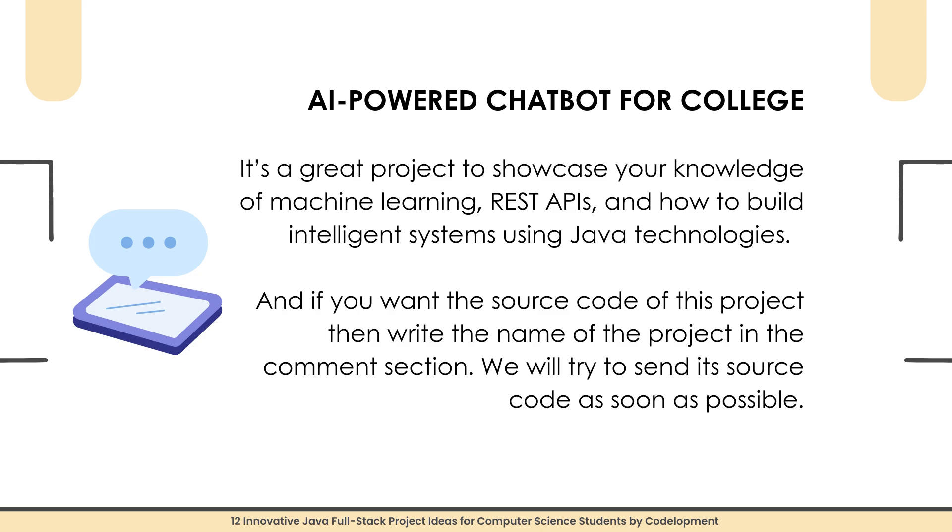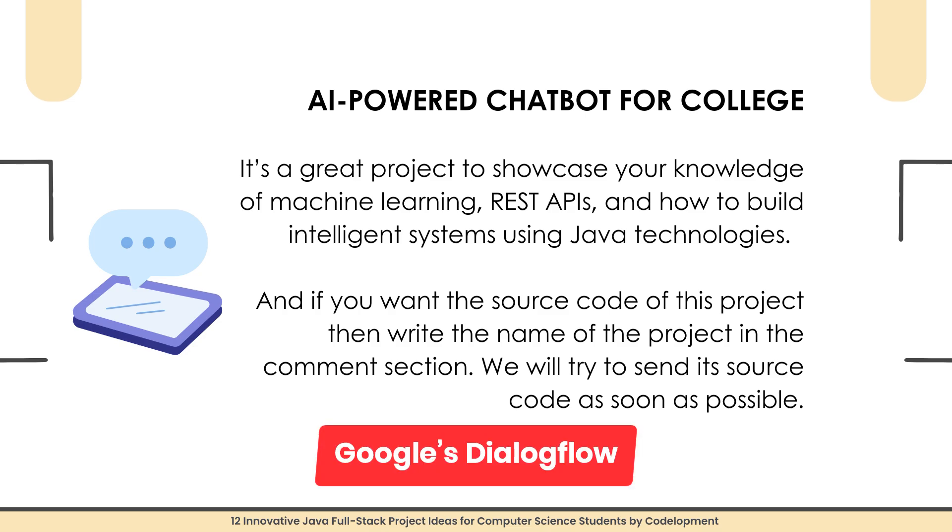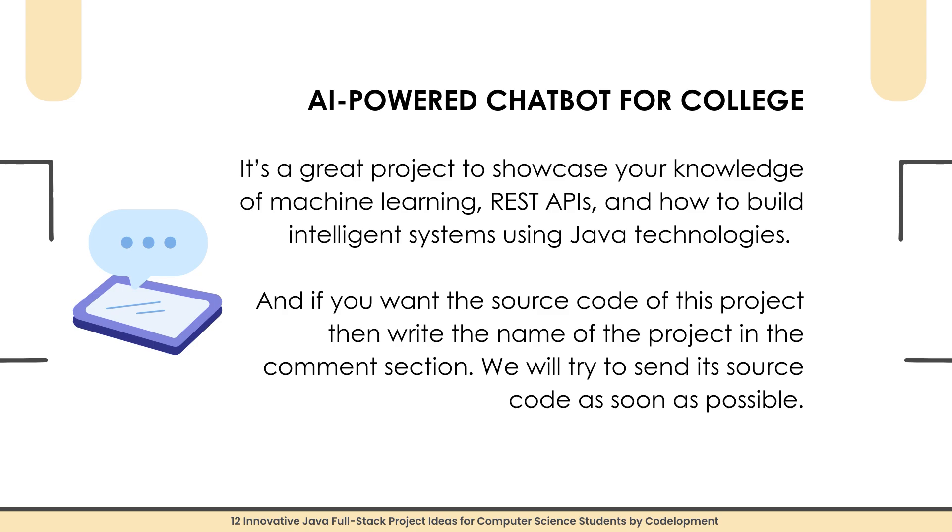The second project is an AI-Powered Chatbot for College. Imagine a chatbot that answers all student queries — exam dates, class schedules, or faculty contacts. In this project, you will develop an AI-based chatbot specifically designed for college or university systems. Using Java Spring Boot for the back-end and React for the front-end, you will integrate NLP libraries like Google's Dialogflow or Rasa to make the chatbot understand and respond to user queries. It's a great project to showcase your knowledge of machine learning, REST APIs, and intelligent systems.